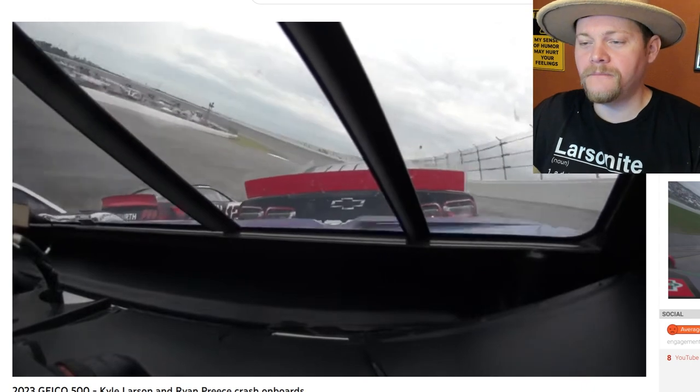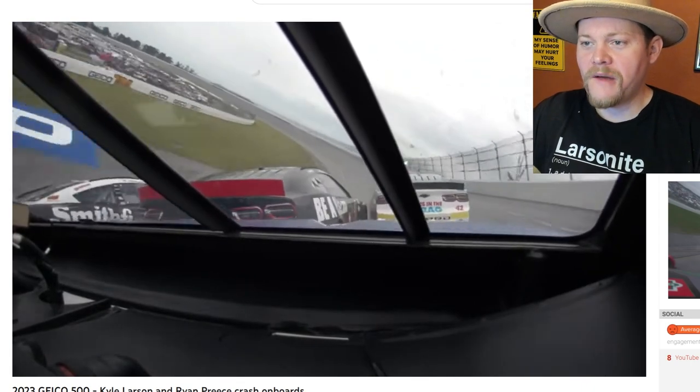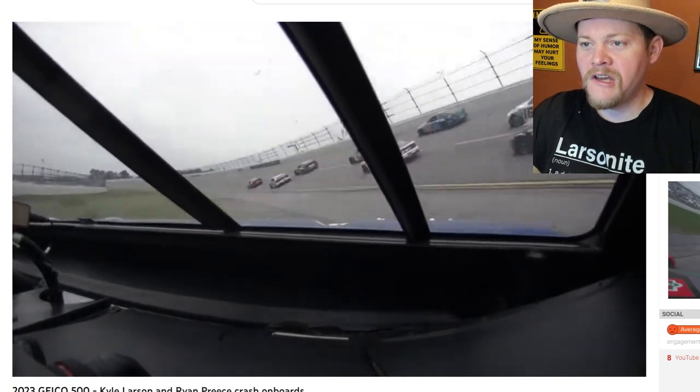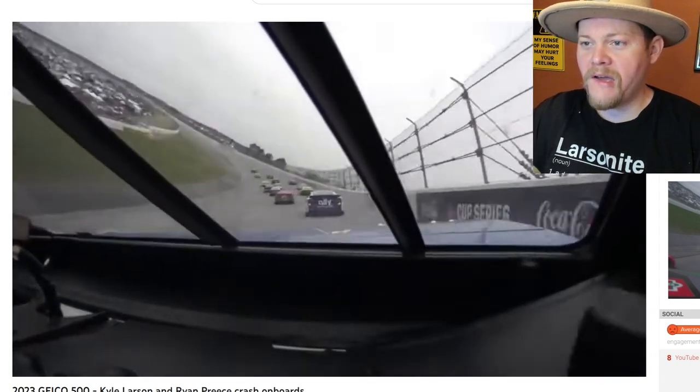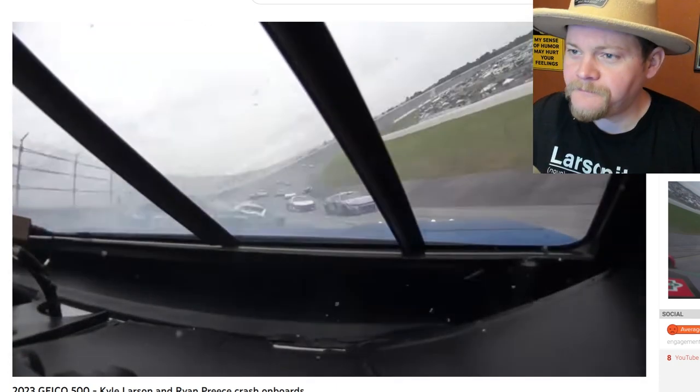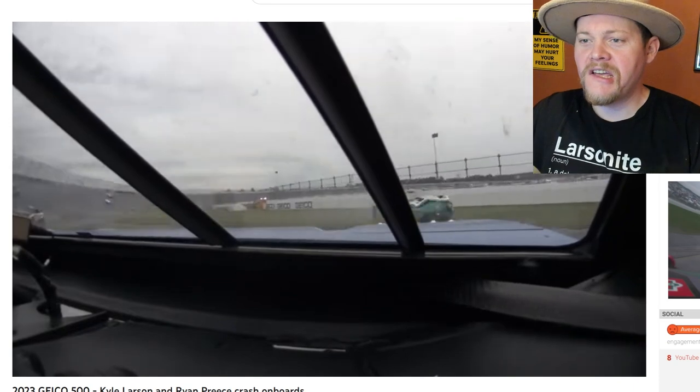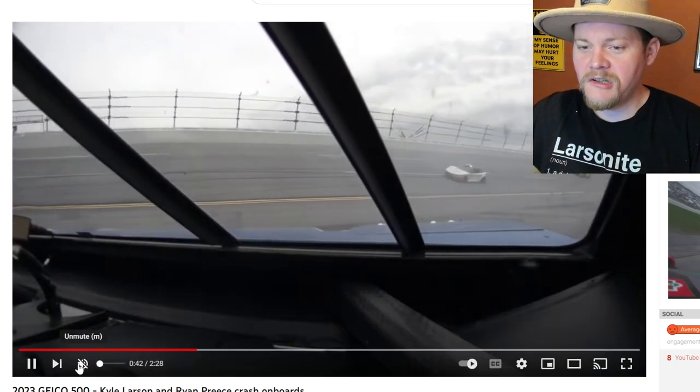You see the flaps coming up due to the draft, you see Chastain with the move - he gets into the turn and then bam. You see the debris flying around the car insanely.